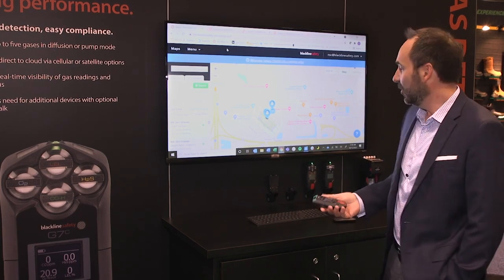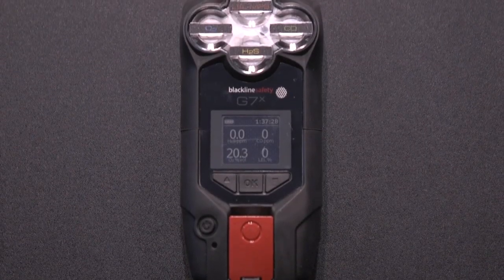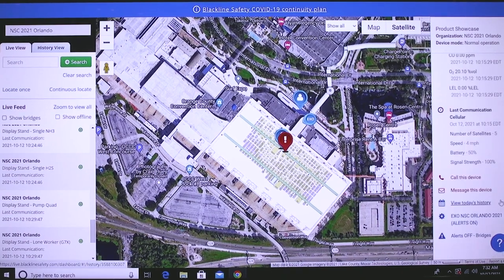At the Blackline Safety pod here we have the G7. This is a wearable device that protects your people from lone working risks and gas detection risks. All the data comes up to the cloud and you have the world's most powerful safety solution at your fingertips that works out of the box.